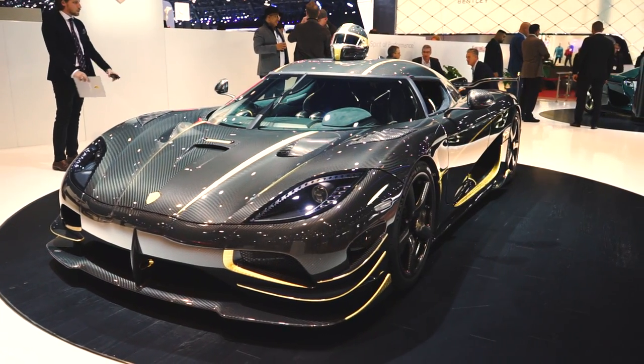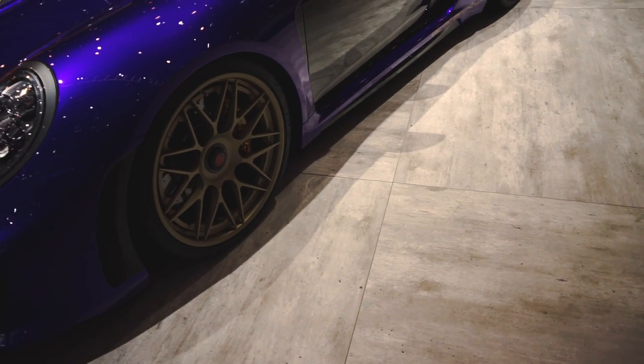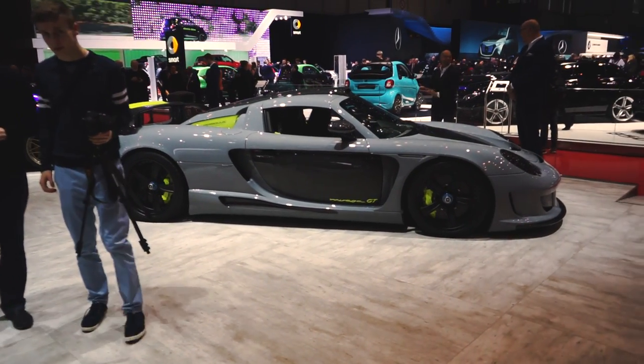So to conclude our coverage on this year's Geneva Motor Show, here's a look at some of the other cars which we thought were interesting. All in all, it was a fantastic event and we can't wait to see what next year's show will bring, so enjoy!